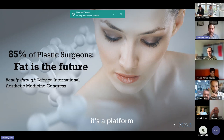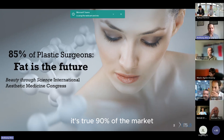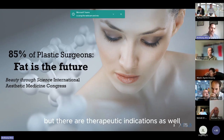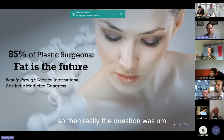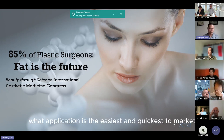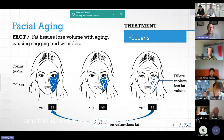It's a platform technology with a lot of different applications. About 90% of the market is really more in aesthetics, but there are therapeutic indications as well. The question was: what application is the easiest and quickest to market, especially looking at the regulatory strategy? This is how we ended up focusing on facial aging.